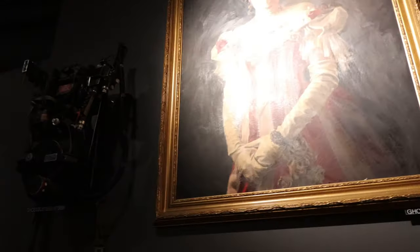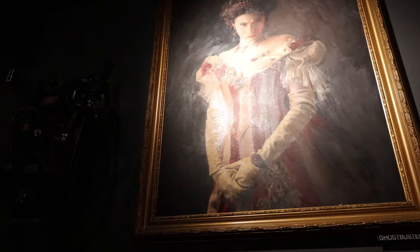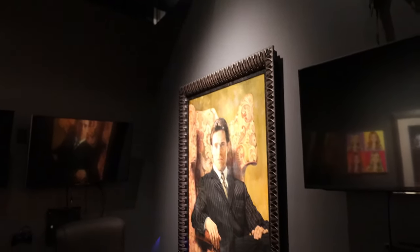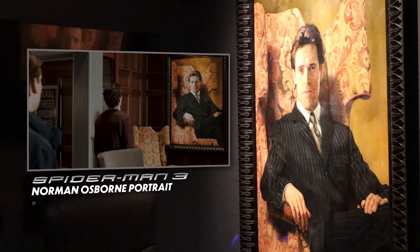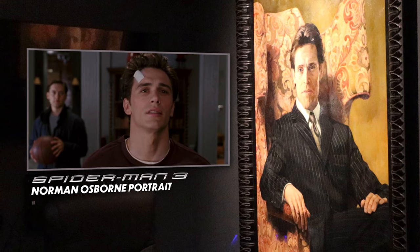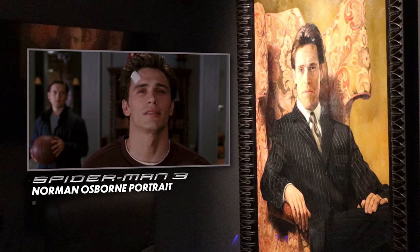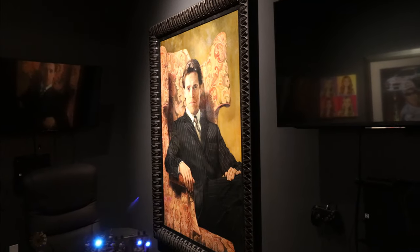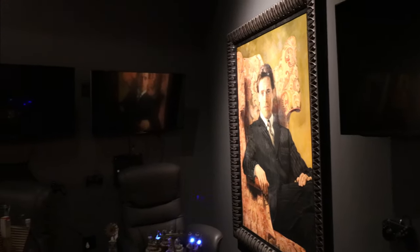This is also from the 2016 Ghostbusters. But check this out — back here, some more Spider-Man stuff. The portrait of Willem Dafoe portraying Norman Osborn.